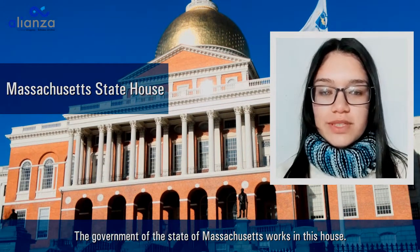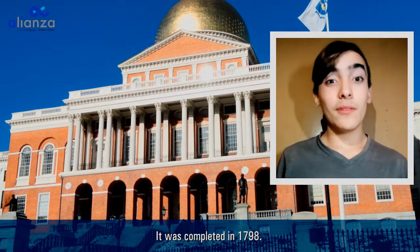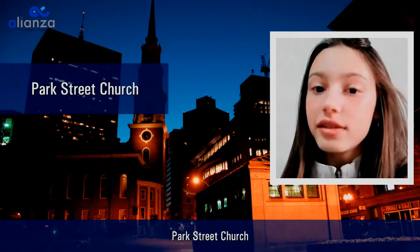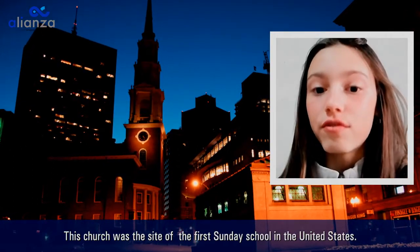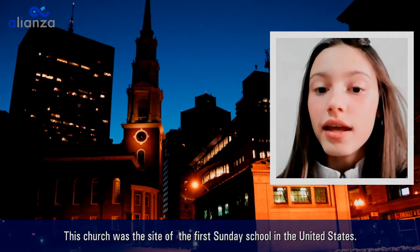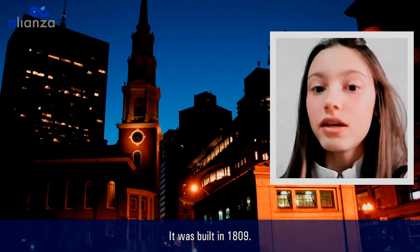Massachusetts State House: the government of the state of Massachusetts works in this building. It was completed in 1798. Park Street Church: this church was the site of the first Sunday School in the United States. It was built in 1809.